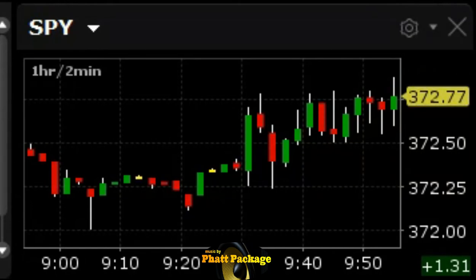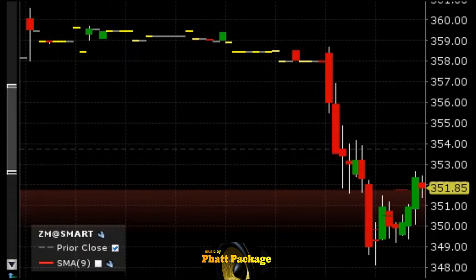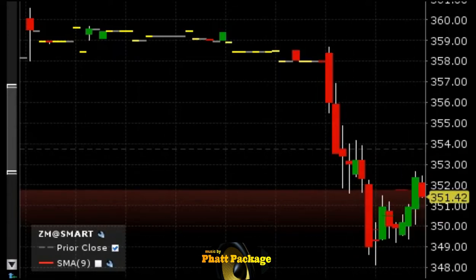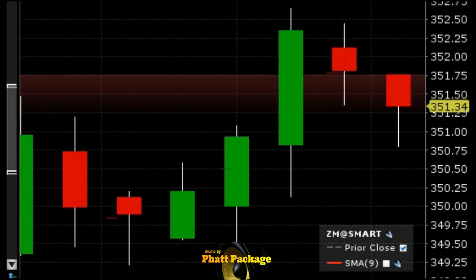We are short ZM again at 351.78 — about a point over where we came out. We're going to see if we can ride this down. This gap is almost closed but I don't think this has the juice this morning to climb, so we're gonna see if we can take this back down to at least around 350.75, about a point. See if we can get back the point we lost, maybe a little bit more. Stop loss will be over 352.75.